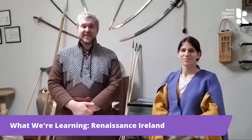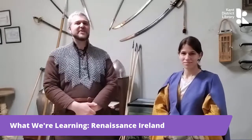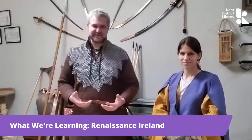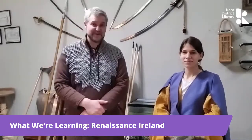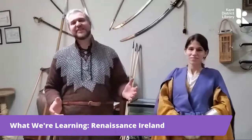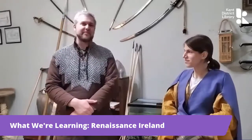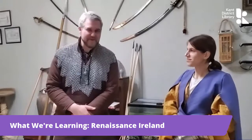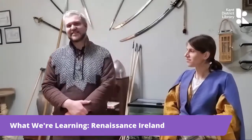Hi everyone, I'm Jerry. And I'm Natalie. We're from the Swordsmanship Museum and Academy, giving you a very special presentation for the Kent District Library as part of their Irish History Month. In the spirit of St. Patrick's Day, we are giving you a presentation about the weaponry and mercenaries of 16th century Ireland.